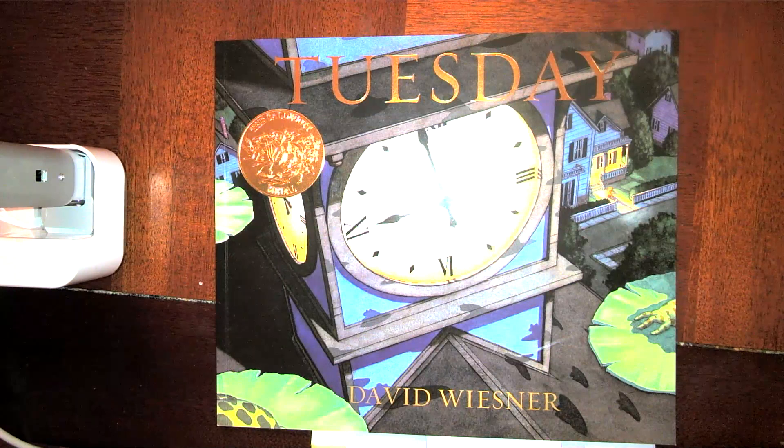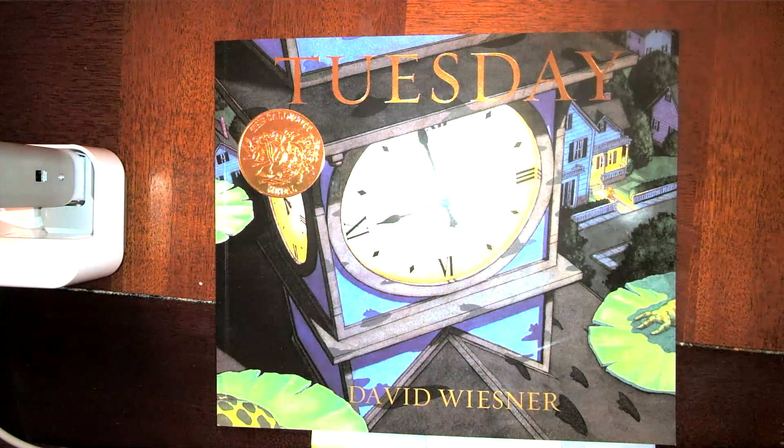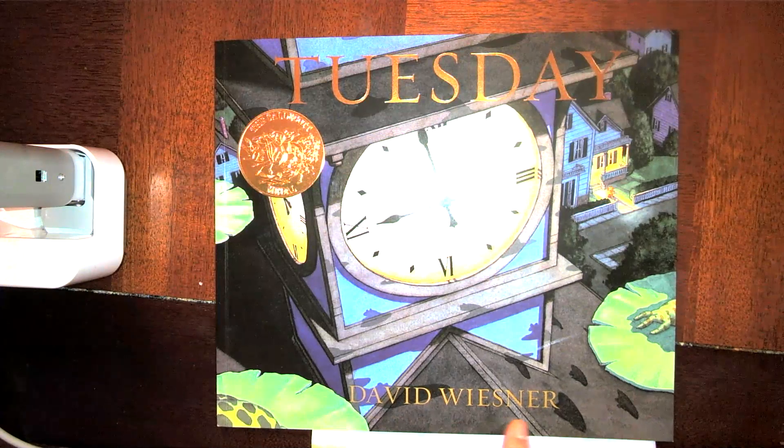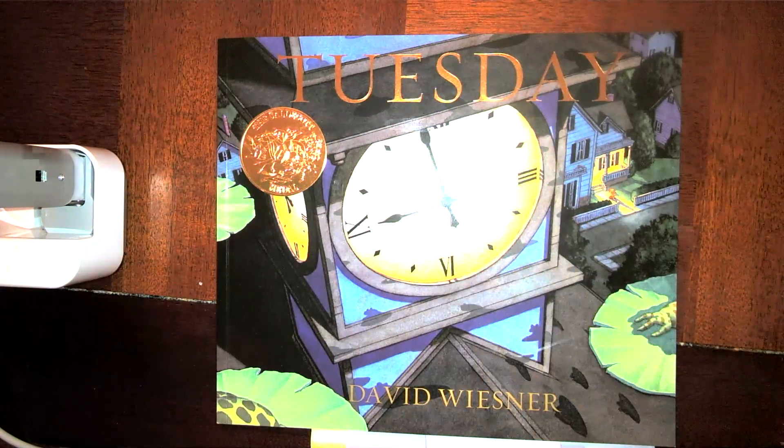Hello scholars, it is Tuesday and time for another read aloud. Our story today is called Tuesday, and this week we are going to be looking at books that don't have a lot of words. This story has a little bit of words, but most of the pages are wordless, so we really need to focus on the pictures and what they are telling us. Our author and illustrator is David Wiesner.